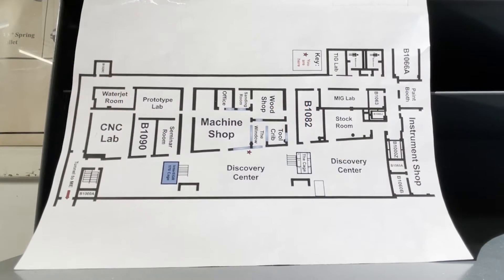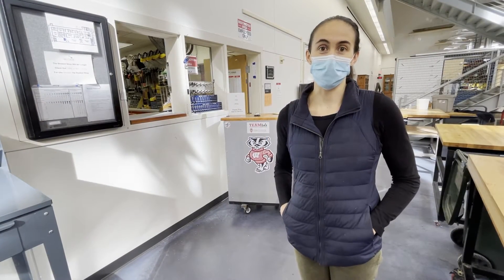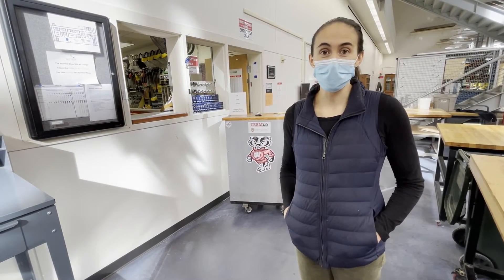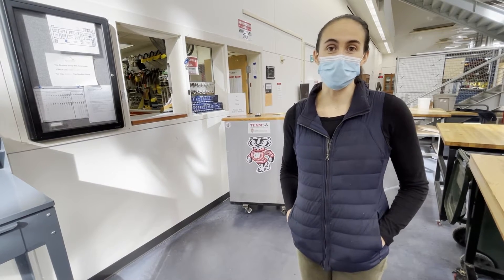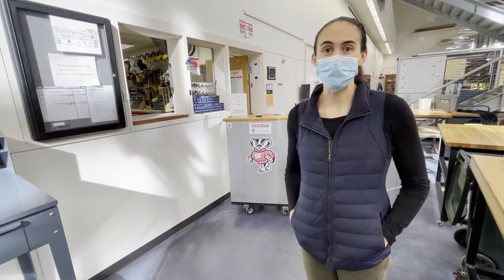Teen Lab is a resource that's available to the entire College of Engineering community, and that goes for incoming freshmen all the way up through grad students. Even faculty and staff are very welcome and encouraged to come in and use this space.